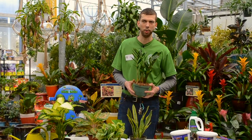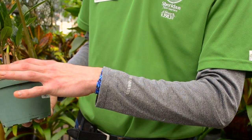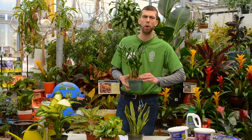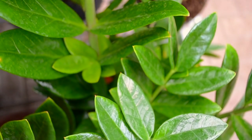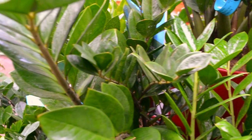Here's our ZZ plant, a really great modern contemporary houseplant for a low-light setting. It really loves to dry out. As you can see, the tuberous roots really enjoy dry soil, really enjoying those breaks in between watering for it to thrive, throwing up this needle sword-like foliage.